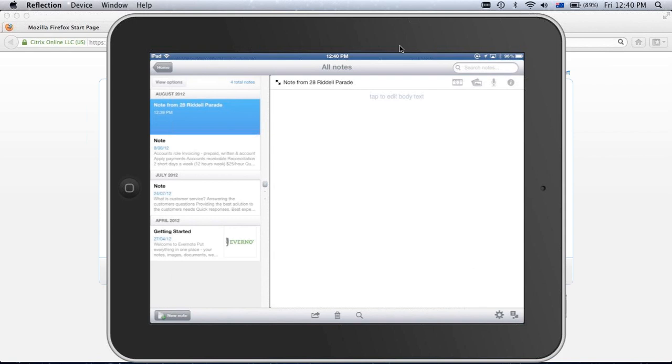You'll see that opening a new note gives you a new window where you can just tap to edit the body text. It automatically identifies where you are and puts that in the note subject, so your notes are already categorized by location. If you have an appointment in your calendar, it will actually pick out the appointment and put it into the subject field as well.